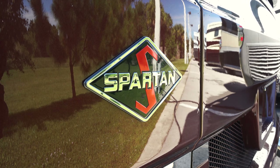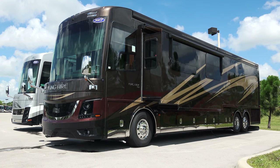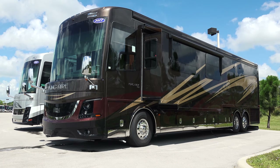A Spartan K3 tag-axle chassis is the base for every 2017 King Air, which now receives further backing from the Newmar Starr Foundation, a modern steel superstructure that delivers strength you can feel.